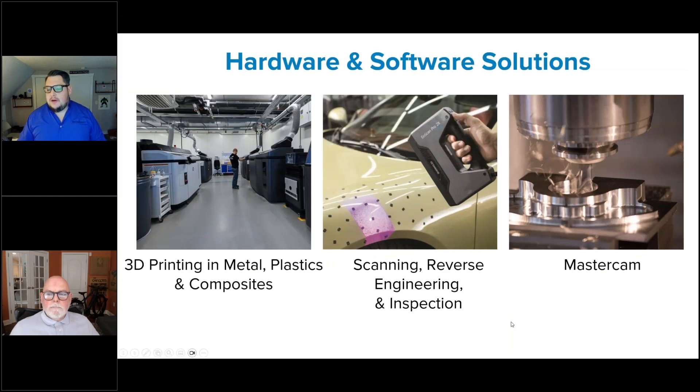We specialize in three primary areas, starting with Mastercam. We are one of the world's largest Mastercam resellers, both when it comes to support and training. We also provide scanning for reverse engineering and metrological installations, and 3D printing both as a service and selling the solutions themselves, including the Nexa technology we're going to talk about today.